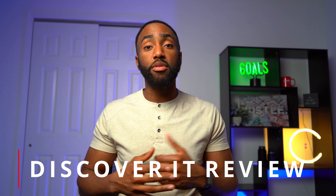Just call me Cal. I cover topics that save and earn you money, and I'm on a mission to earn you the most cash back. In this video, I'll be reviewing the very popular Discover It card.